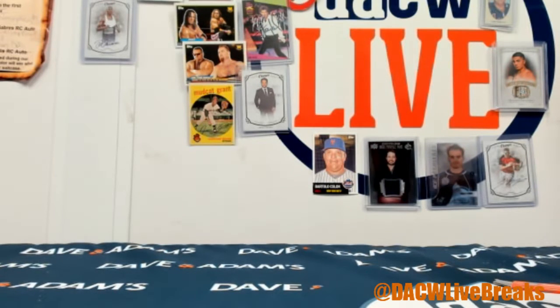Another break in the books — hopefully you enjoyed that break. We do have a couple of group breaks up: flawless baseball random hit and serial number break, artifacts hockey, and also a Phoenix football break. If you want to get into those, let me know. I do have to step away but I'll be back. Thanks a lot guys, we'll see y'all soon.